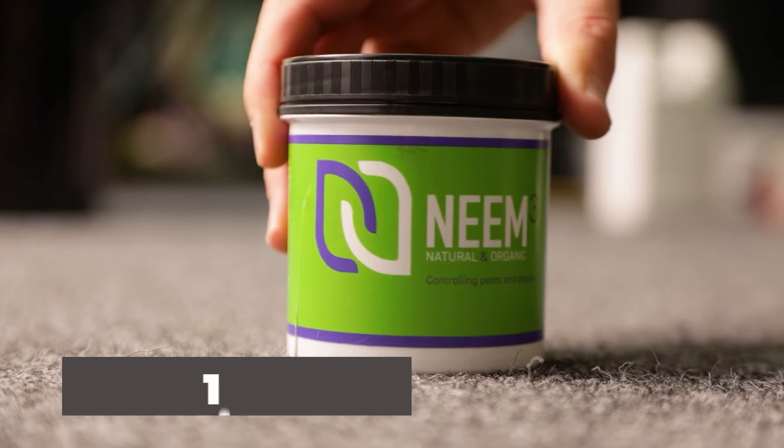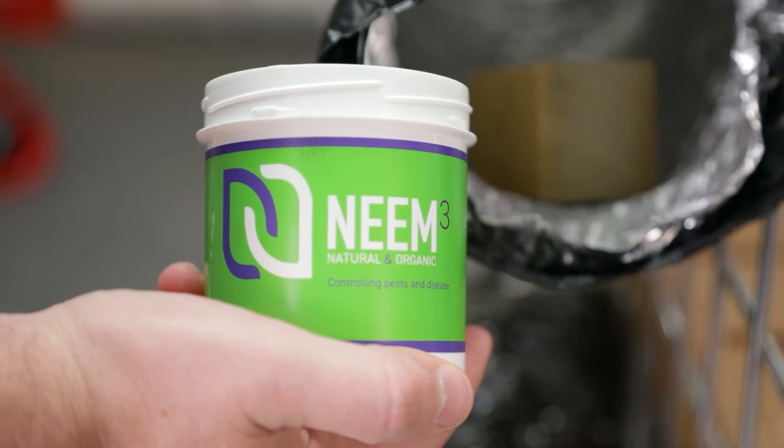That's why neem organic control cubes are a good starting point for pest management. Place them in your grow space and they'll help to ward off thrips, aphids, whiteflies, fungus gnats and other pests without having a negative impact on your crops.